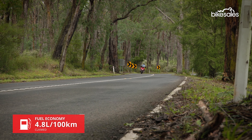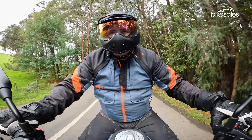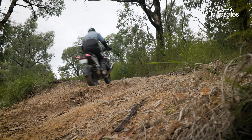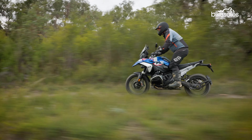I don't have too much to complain about with the new GS, but if I have to find one thing, it's that the quickshifter is just a little bit clunky, especially in the lower gears. It's not terrible, and it's certainly not a deal breaker, but it's not the smoothest unit, which is a little bit surprising for BMW.